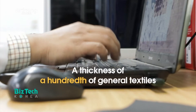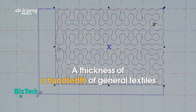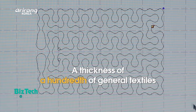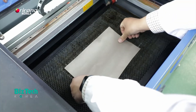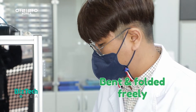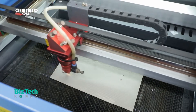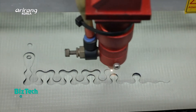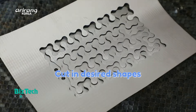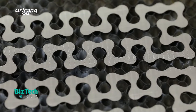The researchers have increased the level of flexibility by developing a textile that has a thickness of a hundredth of general textiles. Therefore, it can be bent or folded freely like general textiles, and it can be cut into desired shapes as well. The textiles can be cut according to complicated drawings and used for the production of the heating pad.